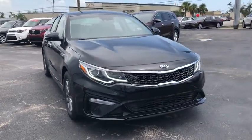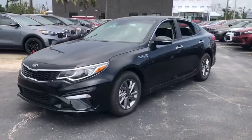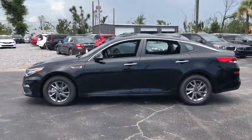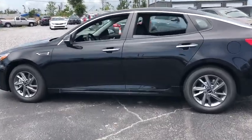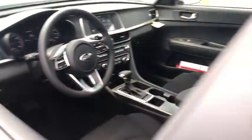Looking for the right vehicle? Check out the 2019 Kia Optima. The all-new Kia Optima offers a new level of style and performance features. The Optima features engine management systems like direct injection and turbocharging, which enhance performance without sacrificing fuel efficiency.